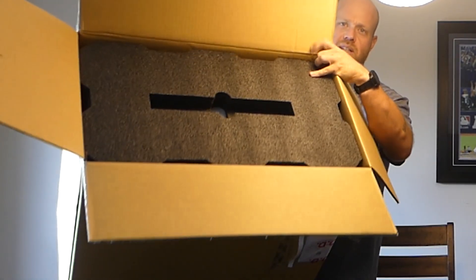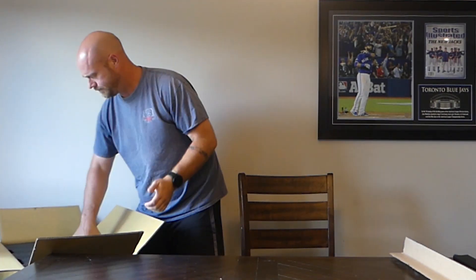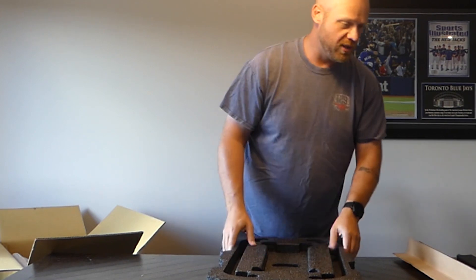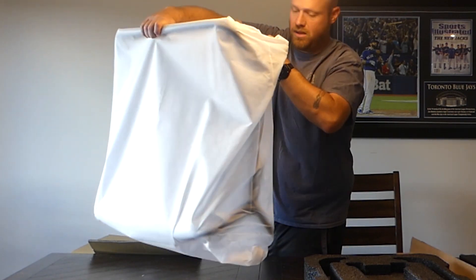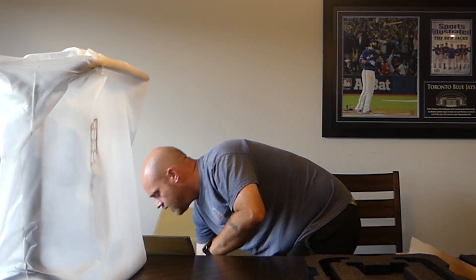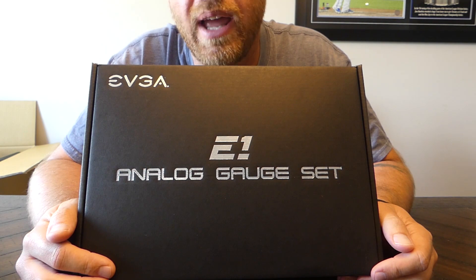Inside the box we have a nicely, tightly packed foam — probably about five inches thick, nice and firm. Nothing's going to be impacting that. The next part is super light. And the last thing in the box is the analog gauge set. Everything looks nice here — again, we have the EVGA tape. Let's go through the analog gauge set now.